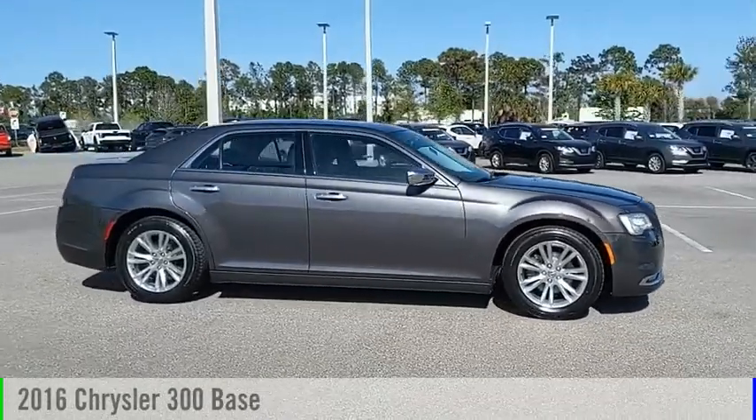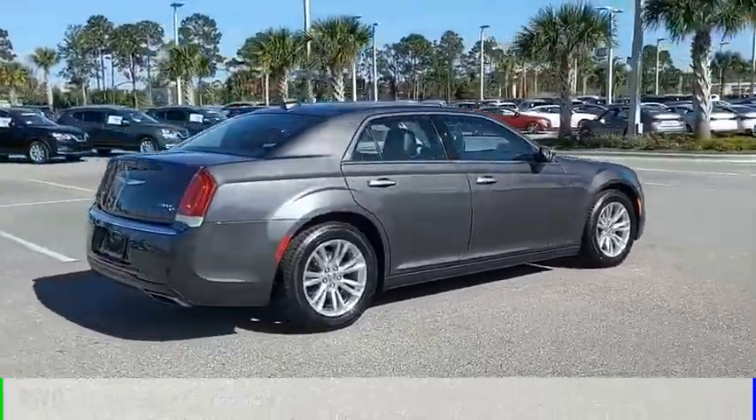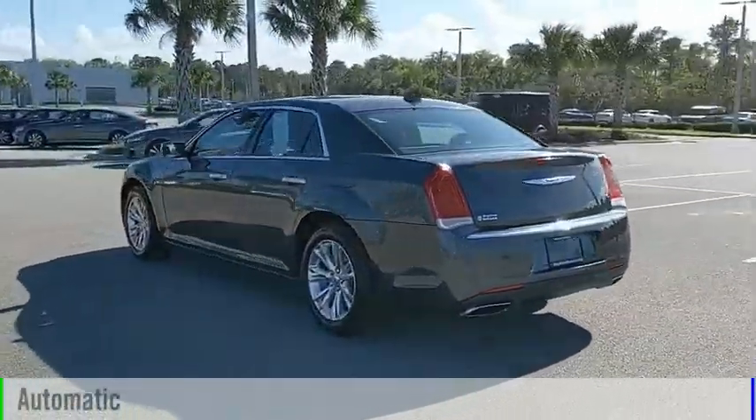Stop by and take a look at the 2016 300. This vehicle is powered by a rear-wheel drive, 6-cylinder, 3.6-liter engine, and comes with an automatic transmission.